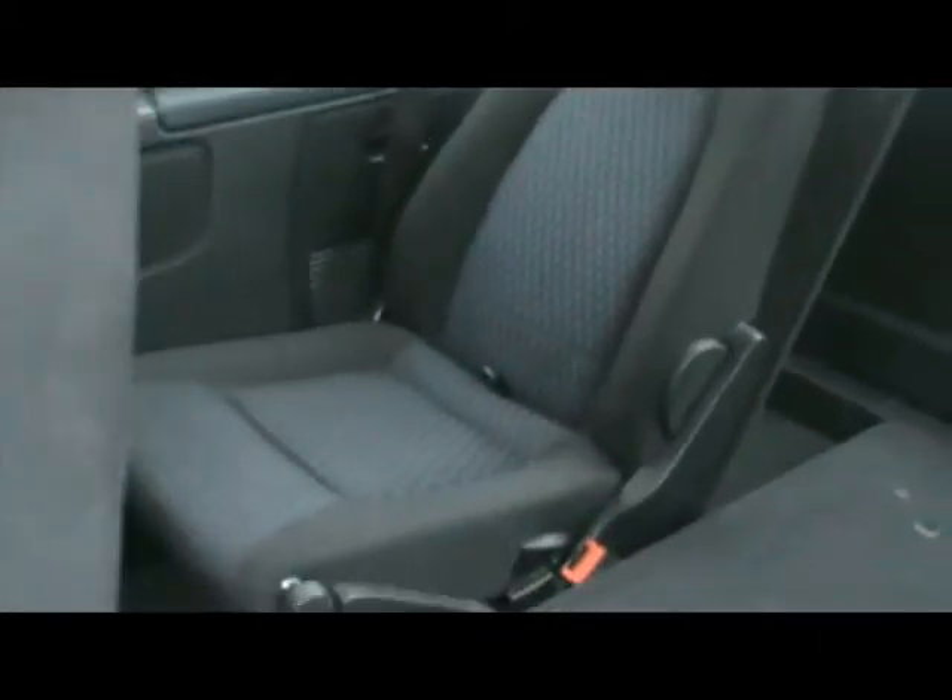Each rear seat folds forward to reveal two seats in the back. We have one laid flat to show you the amount of boot space available, and one set up to show you that you can have a full seat in there as well.